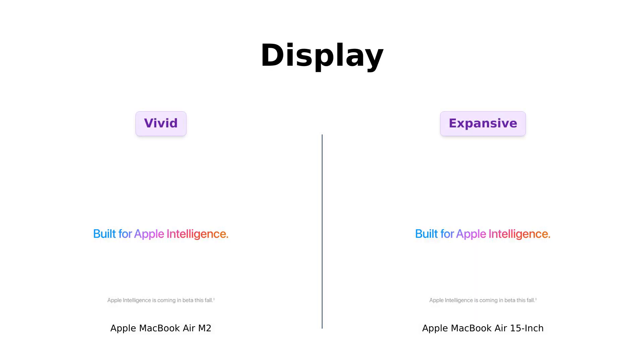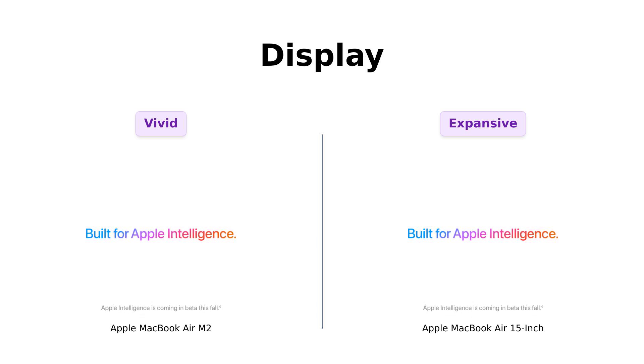Now let's get to the display. The MacBook Air M2 features a 13.6 inch Liquid Retina display with over 500 nits of brightness, which users find bright and visually appealing. Reviewers rave about the high-resolution screen, which helps reduce eye fatigue. In contrast, the MacBook Air 15 inch boasts a more spacious 15.3 inch Liquid Retina display that supports 1 billion colors. Users describe it as a vibrant experience, perfect for multitasking and entertainment, making it a favorite for those who love stunning visuals.